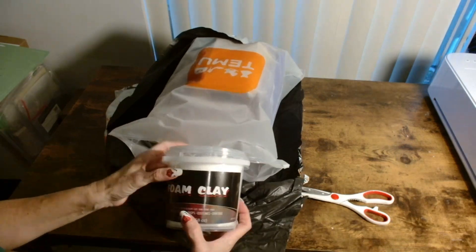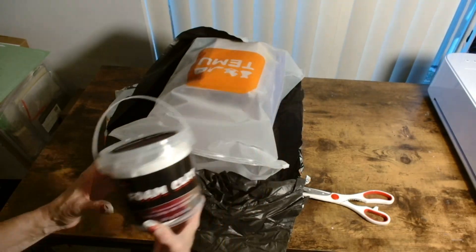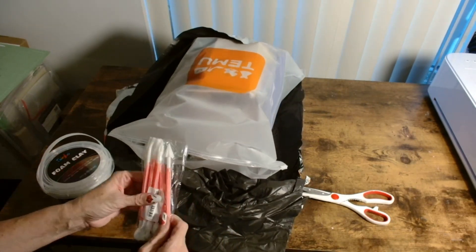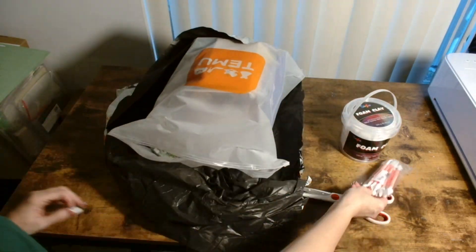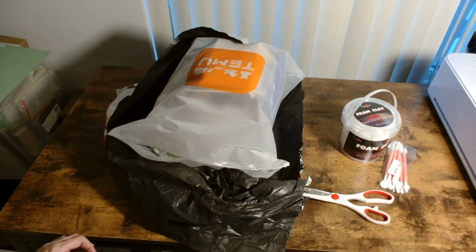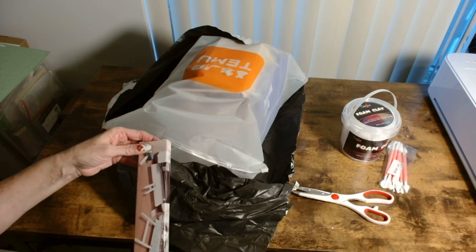Here comes another bag from Temu. Foam clay — you know I can't live without my foam clay! I decided to start buying my foam clay from Temu again because it's less expensive. And look at these wonderful sculpting tools I also got — for foam clay and for air dry clay as well.